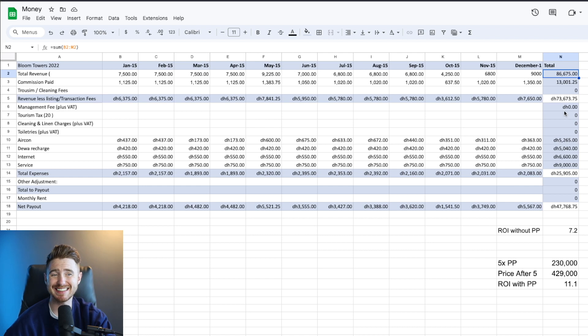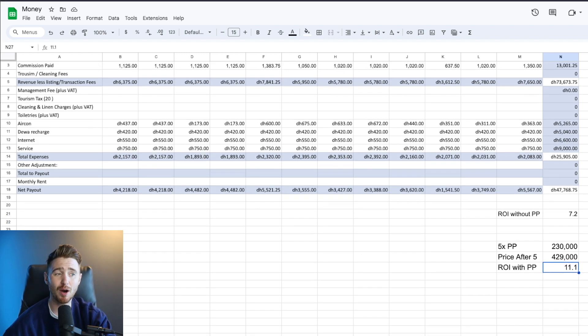This unit grossed 86,675 dirhams. After the management fee, that's 73,673 dirhams, and after all fees, a net profit of 47,768 dirhams. The ROI is 7.2%, and this doesn't account for the property payment plan. After the payment plan is completed, deducting the yearly income I make, the price I'll actually pay out of pocket will be approximately 429,000 dirhams, meaning my ROI will be 11%. If you want help finding a unit like this, feel free to drop me an email.